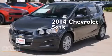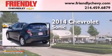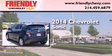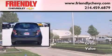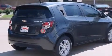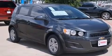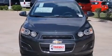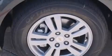This is a brand new 2014 Chevrolet Sonic. Its top features include a navigation system, Chevrolet MyLink, traction control and stability control systems, hill start assist, and a tire pressure monitoring system.